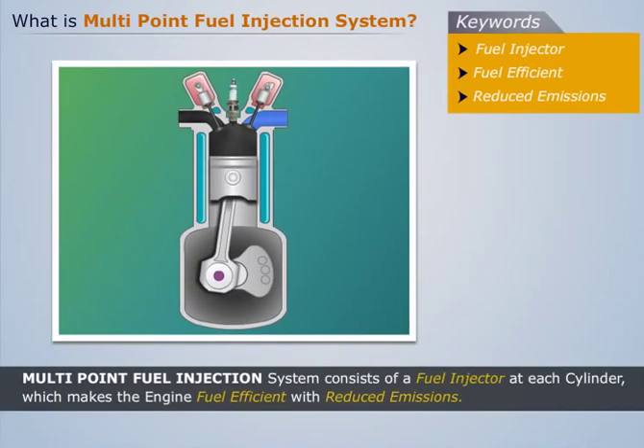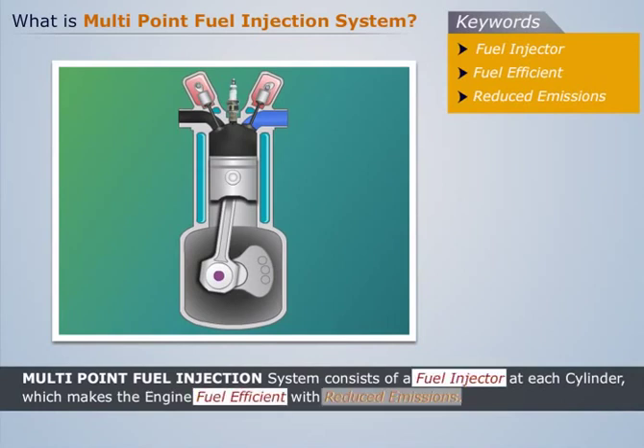Thus, the multi-point fuel injection system consists of a fuel injector at each cylinder, which makes the engine fuel efficient with reduced emissions.